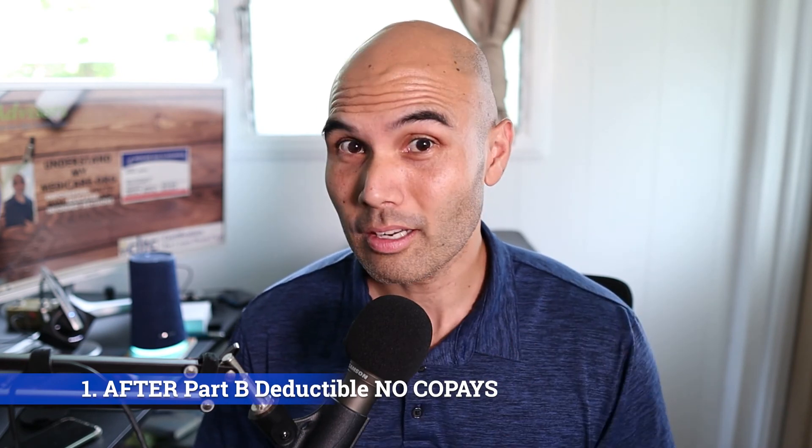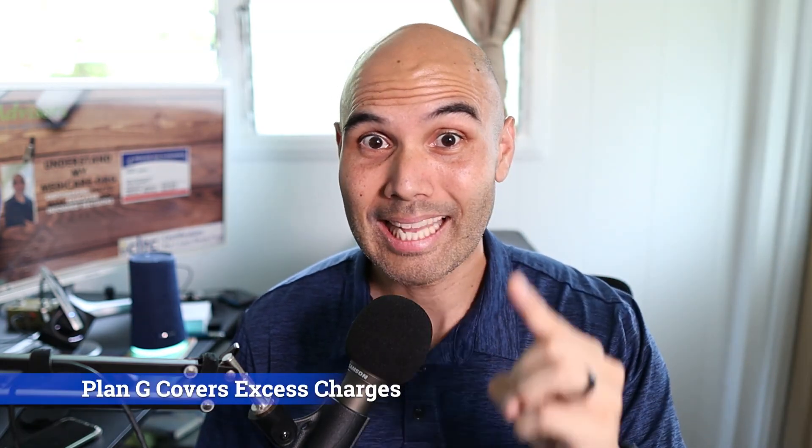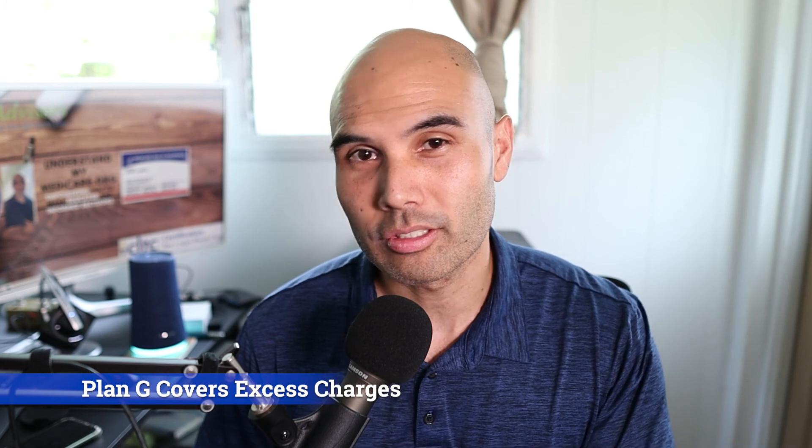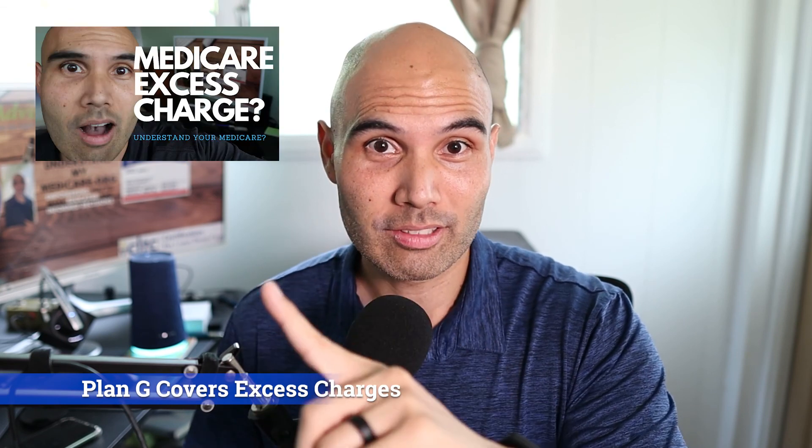The next plan I recommend is Plan G. Plan G covers you 100% on Part A services, just like Plan N. After the Part B deductible — which you still have to pay — it covers 100% of all services. Plan G also covers excess charges, meaning doctors who don't accept Medicare assignment. Not many doctors charge excess fees, but Plan G covers it and Plan N does not.